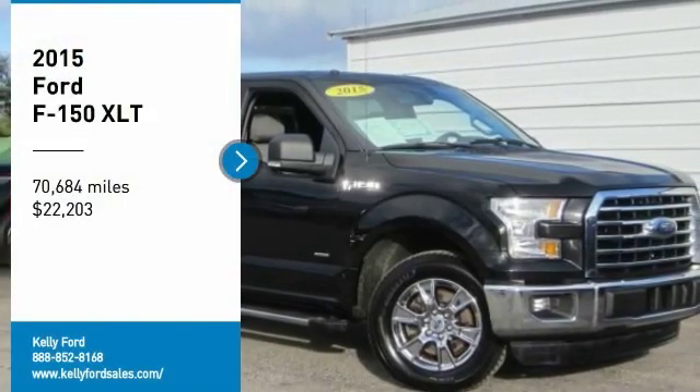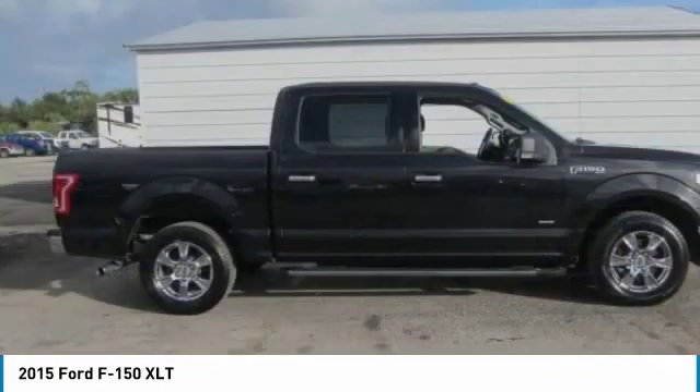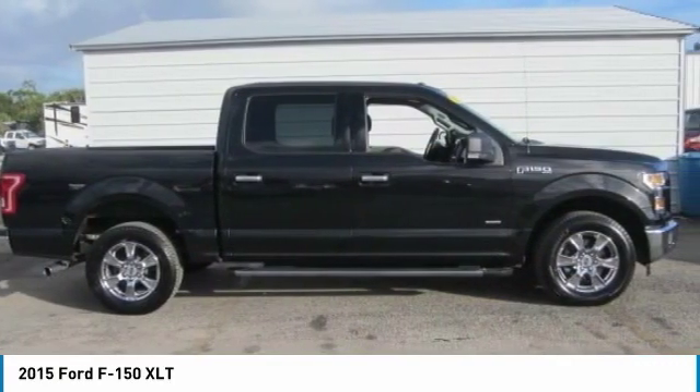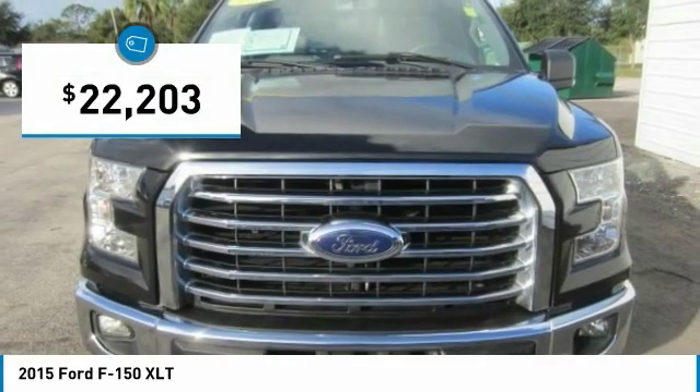Come test drive the 2015 F-150. A Ford F-150 knows how to handle any situation, is built to follow orders, no whining, and is priced below $25,000.